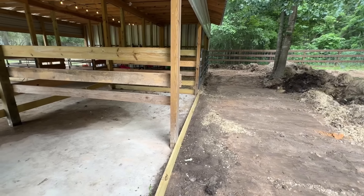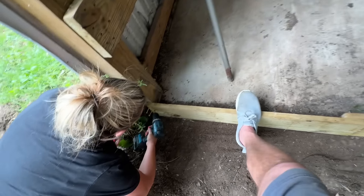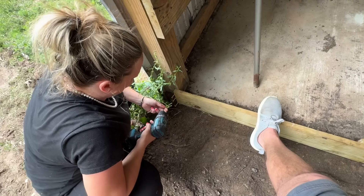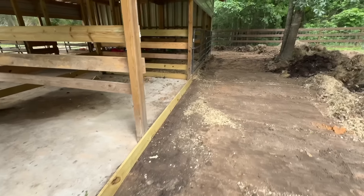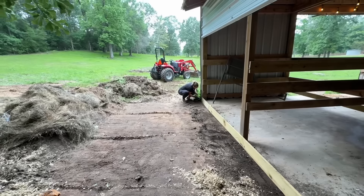We're also putting in a 1x6 to give us 6 additional inches of water flow. This is a 1x6 that we screwed in, so now that will give us an additional 6 inches so water can flow right on down through there and through to the pond.